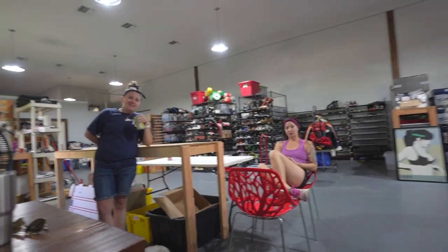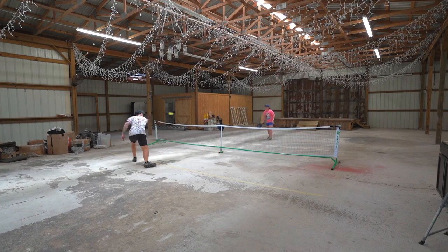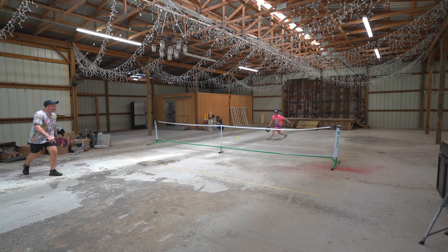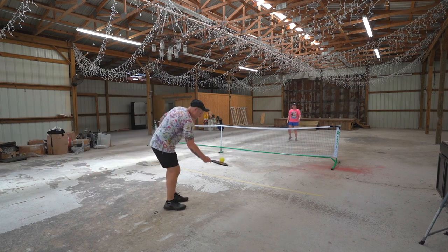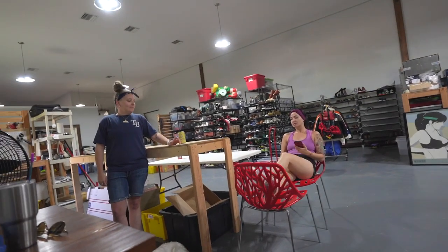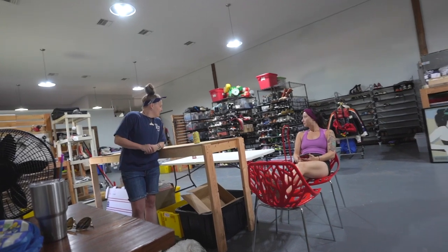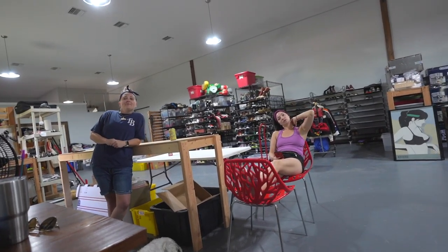You guys want to see us play pickleball for like 30 minutes? We've got to figure out an idea for today. It's Wednesday and the video has to be out by Friday, which means we have to film something today and tomorrow so I can edit it Friday.